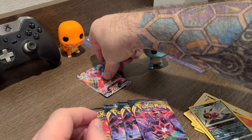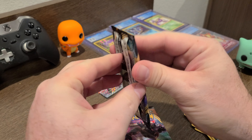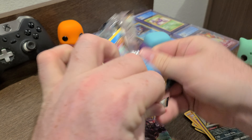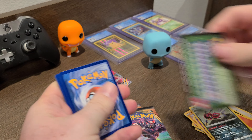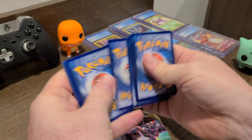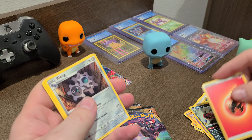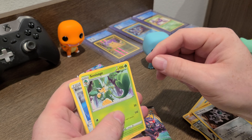Larvesta. And there we go — there's a Sizer V-MAX! That's pretty sweet looking, like all the swirls in that card. That's pretty cool.